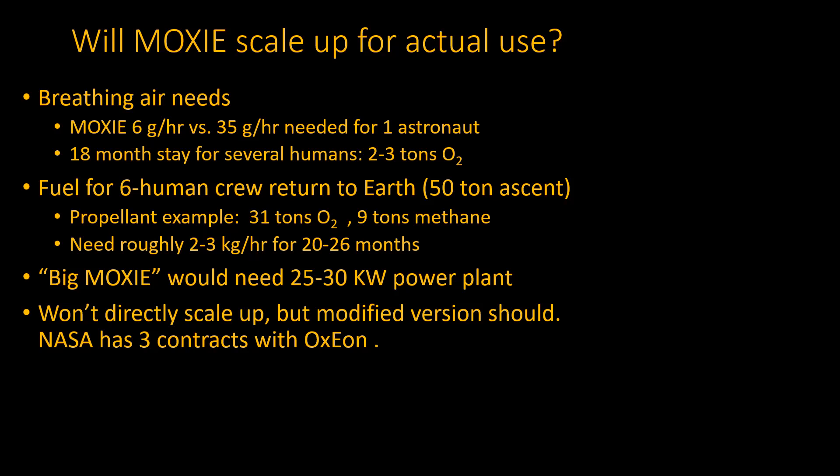What they call the 'Big MOXIE' is the full-scale apparatus that needs a power plant of 25 to 30 kilowatts — not that different from what you need to run a good-sized house. I asked someone involved in ISRU whether this thing will scale up. He said directly that particular device, no — but there are various modifications they already know about that they believe fully will work. NASA has ongoing contracts with a company called Axion, which is providing the solid oxide catalyst. So it actually looks kind of promising.